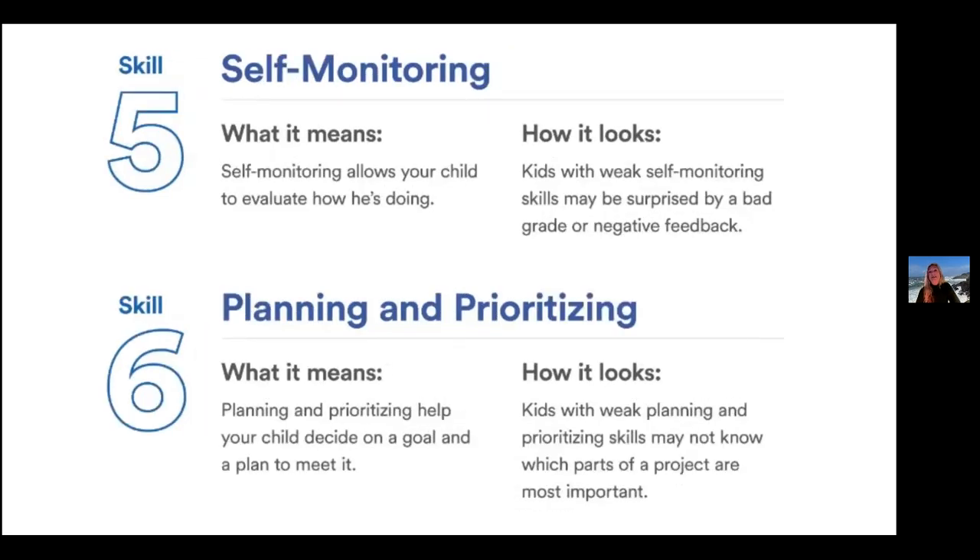Skill five is self-monitoring — evaluating what they're doing, making sure they understand whether they're on the right or wrong track. Kids with weak self-monitoring skills might be surprised if they get a C on a paper they thought they were doing okay on, or when someone says they didn't do a good job when they really thought they were. They haven't been self-monitoring themselves.